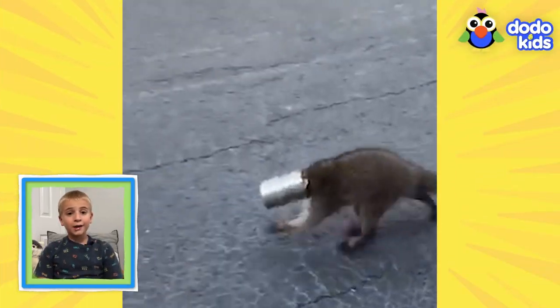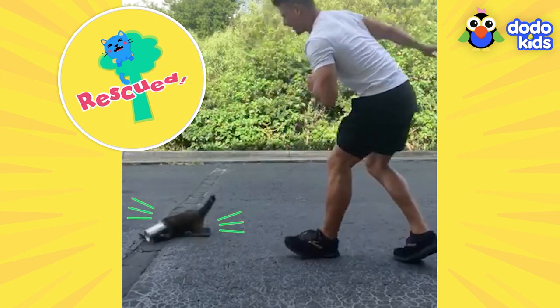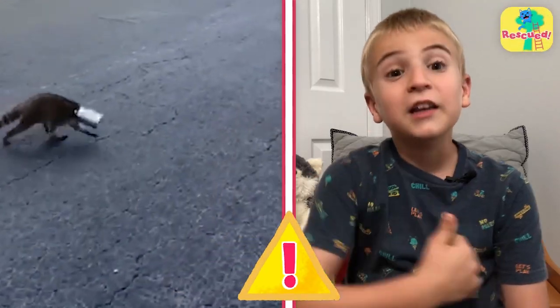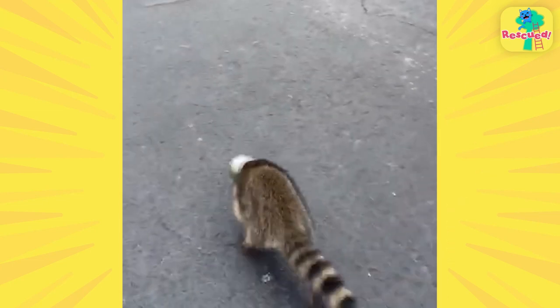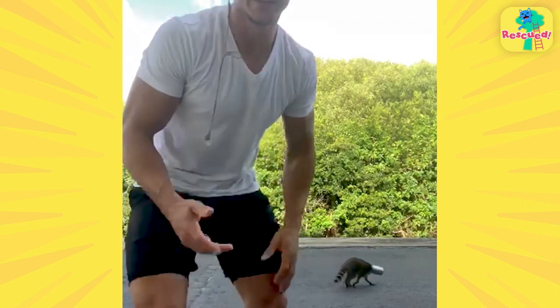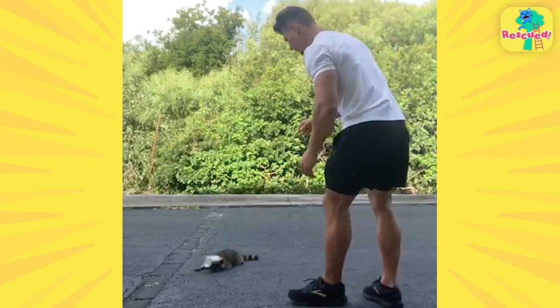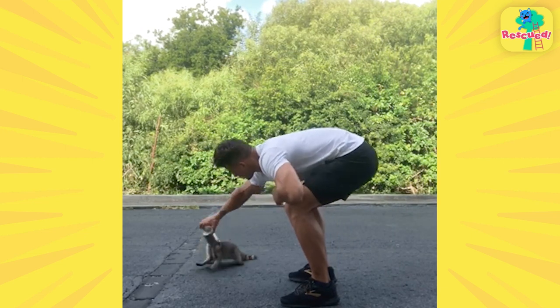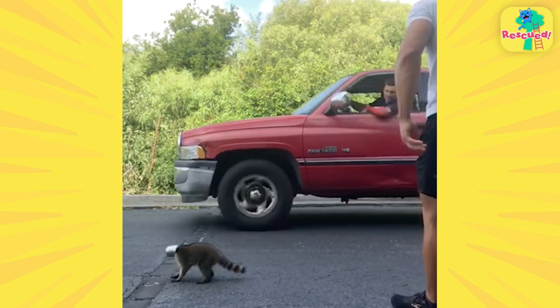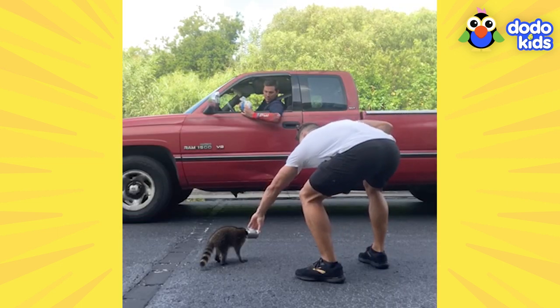That little raccoon's head is stuck in a can. A guy named Mac is going to try to get him unstuck. Mac was going for a walk when he saw a raccoon with his head in a can. He got his head stuck — he's probably feeling really scared, like, where is everybody? Who turned out the lights? Mac's pretty sure he can just pull the can off. His neighbor came over to see what was going on. Mac's like, no need to worry, I got this.